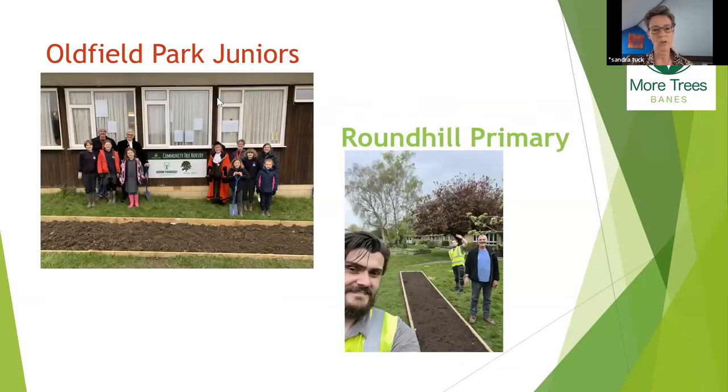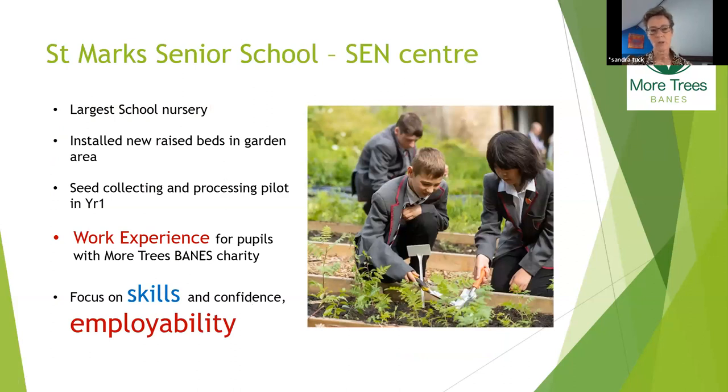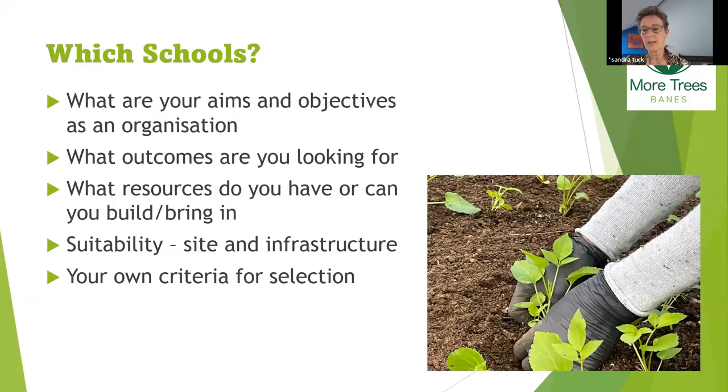Old Park Junior School was also one of the first and attracted media attention. Roundhill Primary School has been the most challenging school they've worked in so far. Saint Mark's Senior School has been a great school to work in — a different experience from junior/primary, more focused on giving children a feeling for a different kind of work experience. Some children have come and done work experience placements. They've got a big space and are growing about 400 trees, though it's been challenging in terms of organizing sessions.